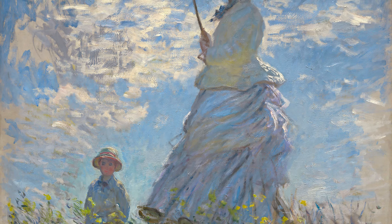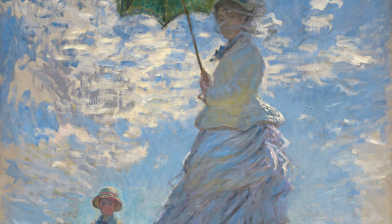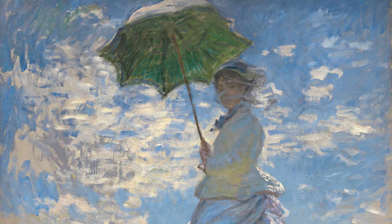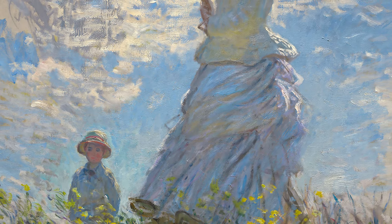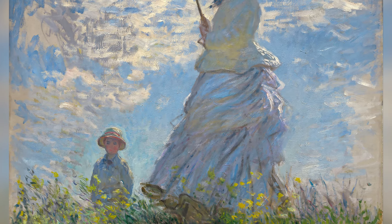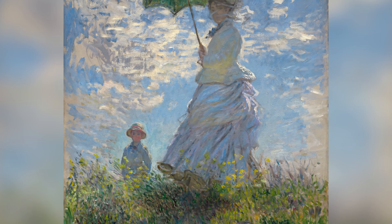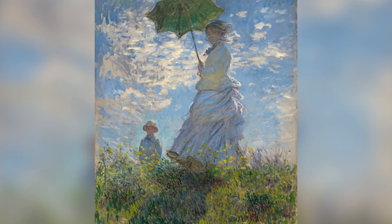This painting is significant as it exemplifies Monet's Impressionist style at its peak, focusing on natural light and everyday moments. Woman with a Parasol reflects his skill in combining portraiture and landscape, capturing the essence of both person and environment in a single image. The work is appreciated for its elegance and the warmth it conveys of family life. It remains one of Monet's most iconic images and represents his contribution to the development of Impressionism.